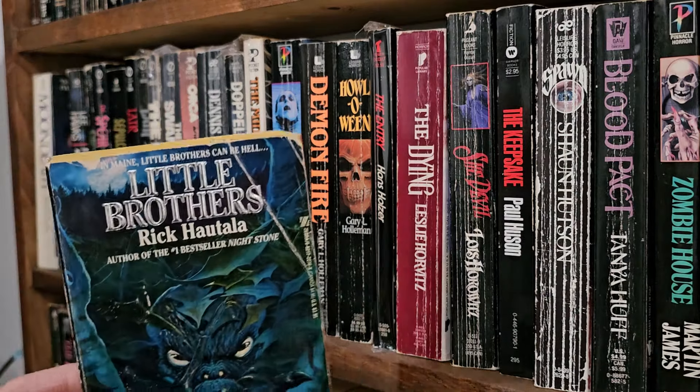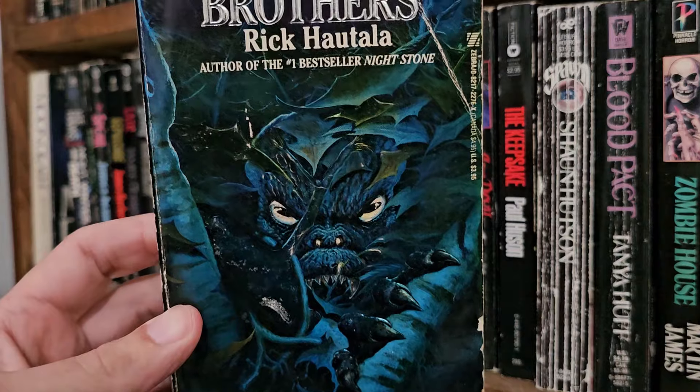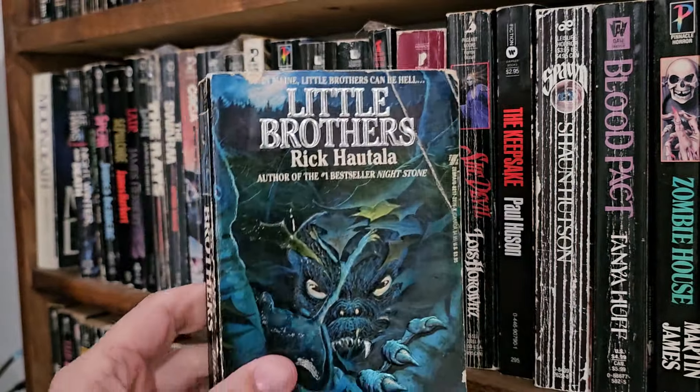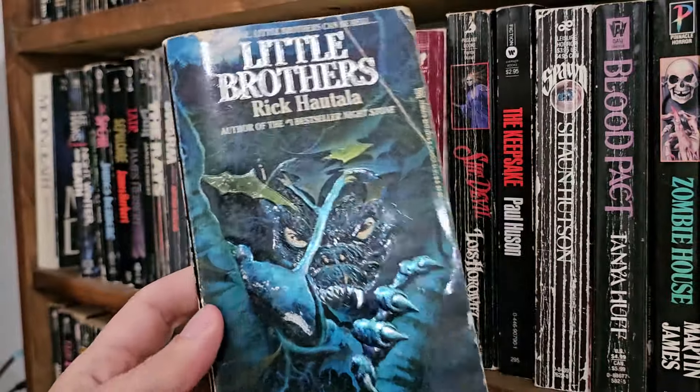Big fat one — Little Brothers, Rick Hatula. Look at the size of that sucker. What was going on in the 80s? It was like 10 of the normal books that I read.